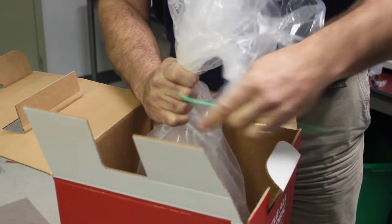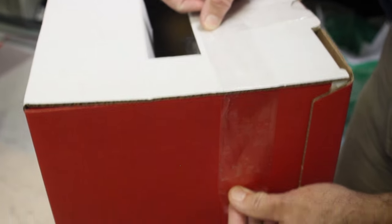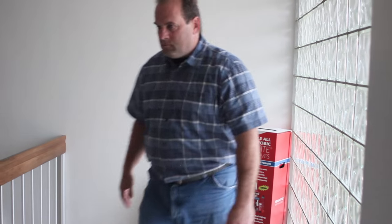When your recycling box is full, make sure your liner is tightly closed inside the box prior to shipping. Then securely seal the top of the box with packing tape and place it in your designated shipping area to be sent back to TerraCycle.